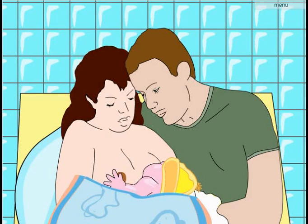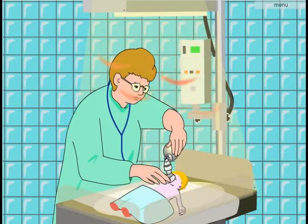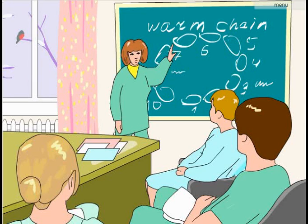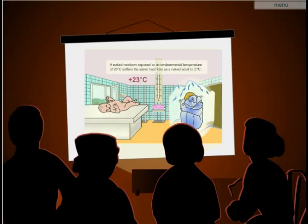Rooming-in facilitates thermal protection of the newborn by its mother and also promotes breastfeeding on demand. It's crucial to ensure thermal protection when resuscitating a newborn, as hypothermia reduces the chances of successful resuscitation and affects the baby's prognosis. Any health care providers involved in delivery and newborn care should be trained in how to maintain the warm chain. An unbroken warm chain in every maternity home can prevent unnecessary newborn deaths and complications.